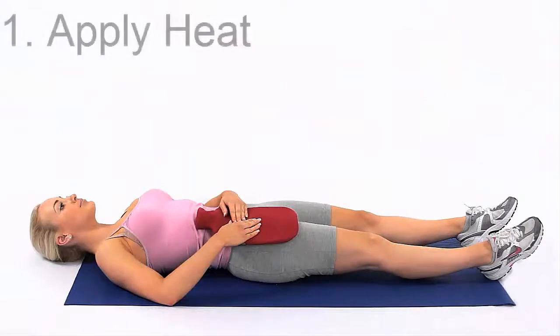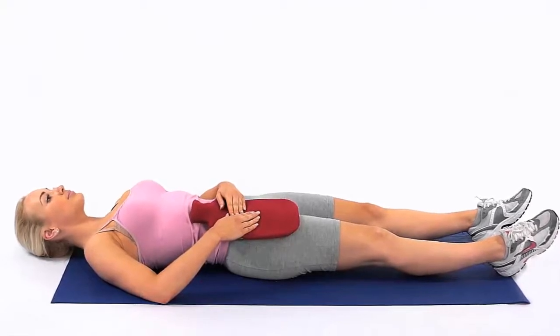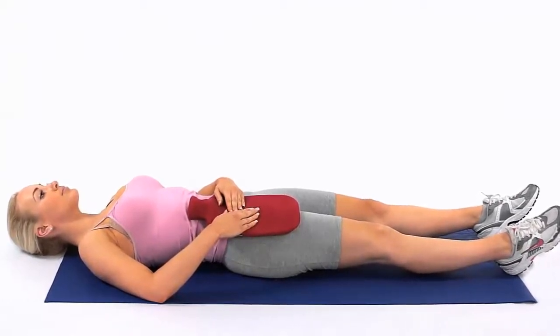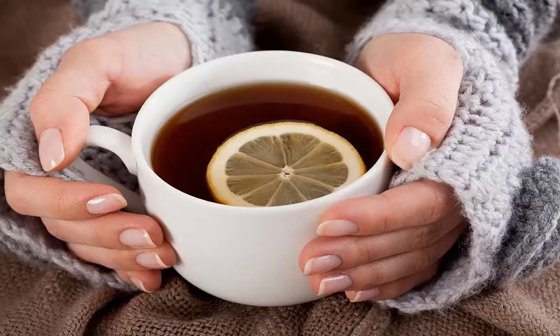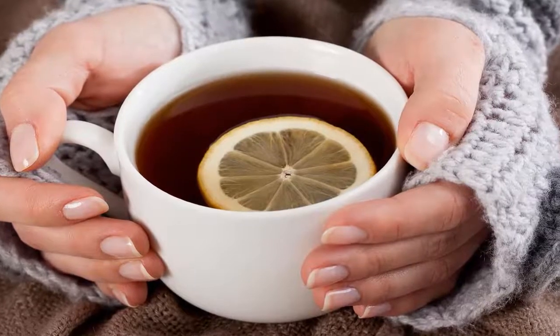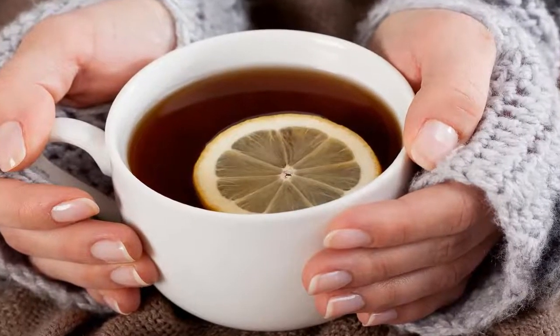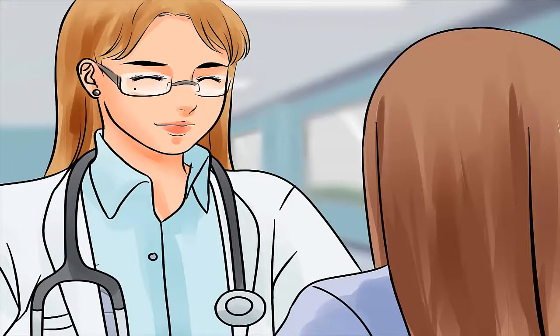1. Apply Heat. Applying some heat on the abdominal area encourages menstrual fluids to leave your body faster, thus making your period end sooner. It also relaxes the contracting uterine muscles to help ease painful cramps. Place a heating pad or a hot water bottle on your lower abdomen for 5 to 10 minutes at a time. Use it 3 or 4 times a day.